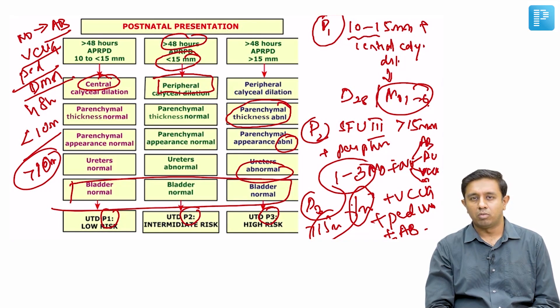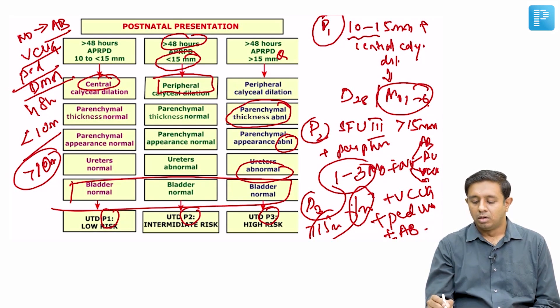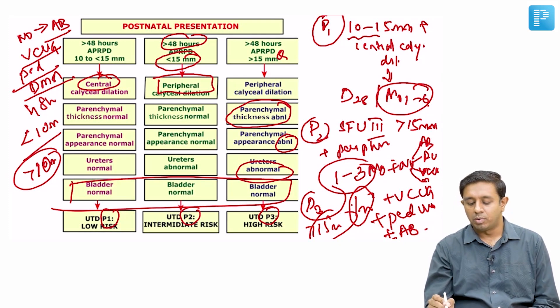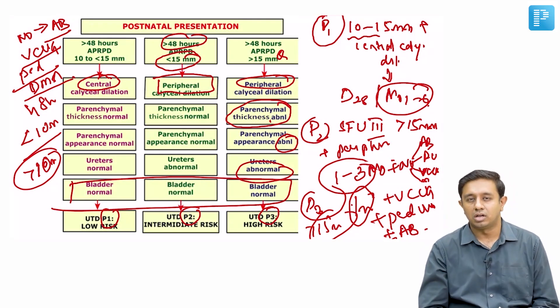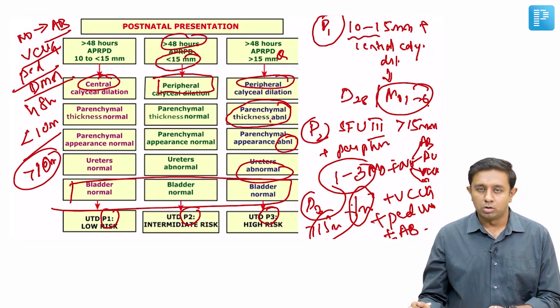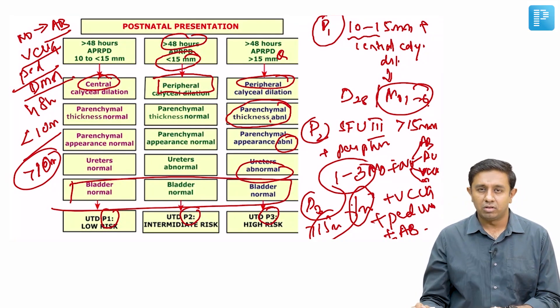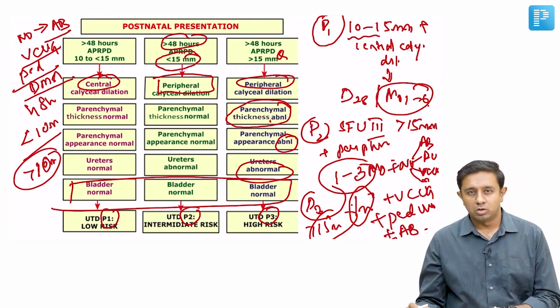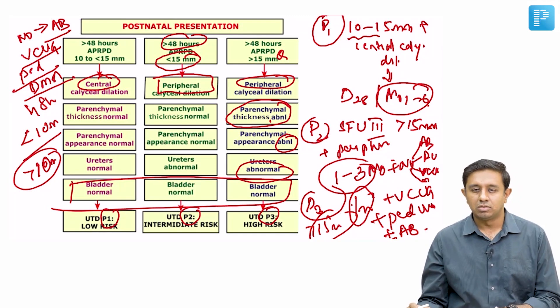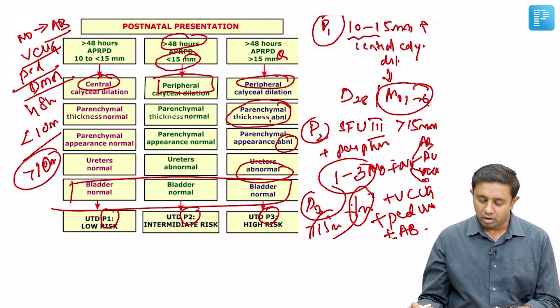P3 must be handled very carefully, requiring vigilant observation and early intervention. Criteria include more than 15mm antero-posterior diameter, peripheral calyceal dilatation, and abnormal parenchymal/cortical thickness. A vesicourethrogram is done to rule out PUJ obstruction or VUR. Pediatric urology involvement is required, and antibiotic prophylaxis is started — though it is listed as plus or minus, it is ideally recommended when these findings are present.